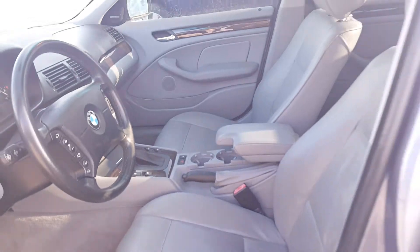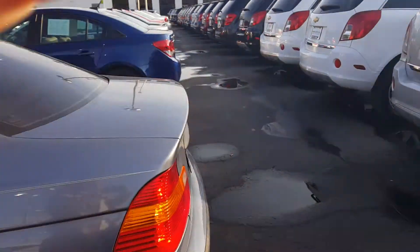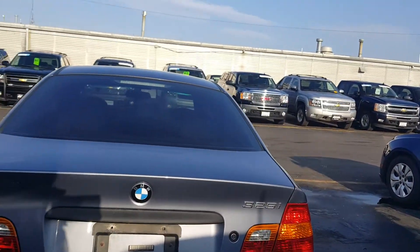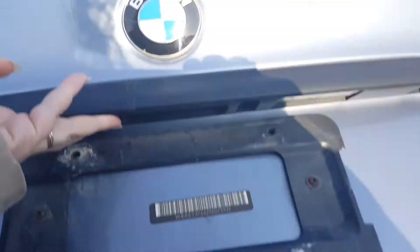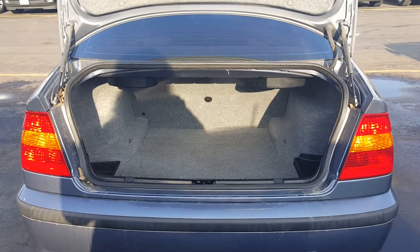Sunroof. Just open up this trunk for you here. Very nice trunk space in the vehicle.